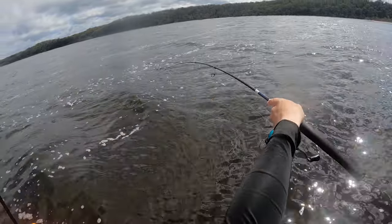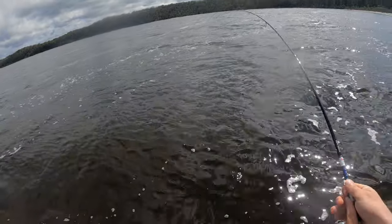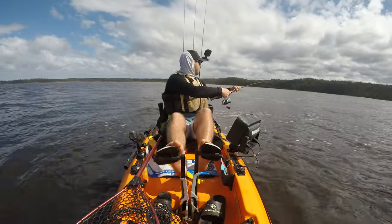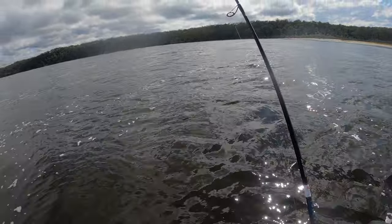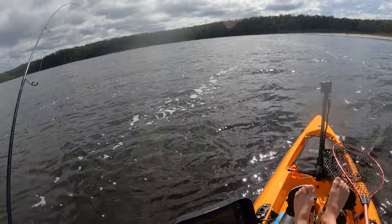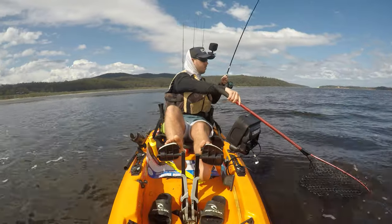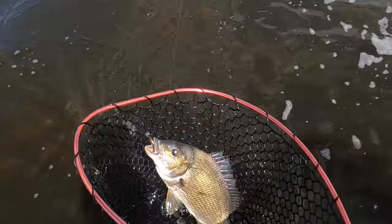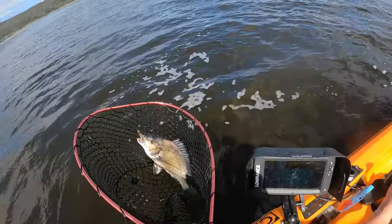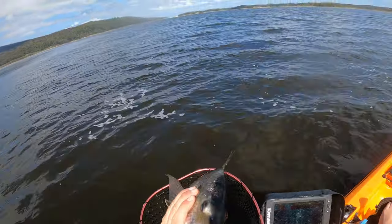Just got one on the Duo Realis — first ever on this lure. I figured it fishes a similar depth but it's a bit bigger since I'm after bigger fish. Holy god did he nail that — that is down the hatch. Well down the hatch. That's a decent sized lure and it is absolutely engulfed.